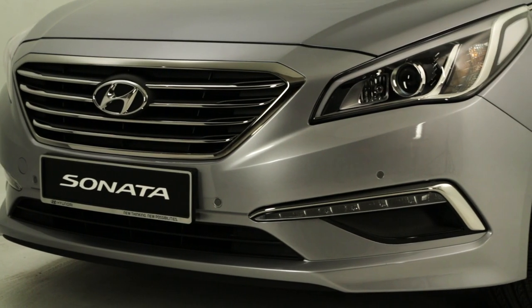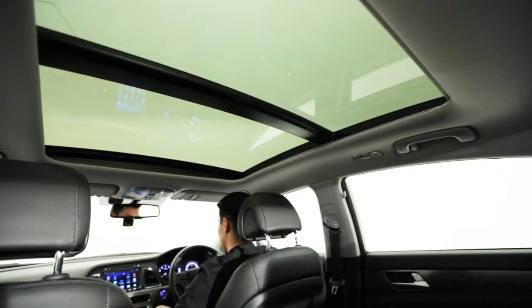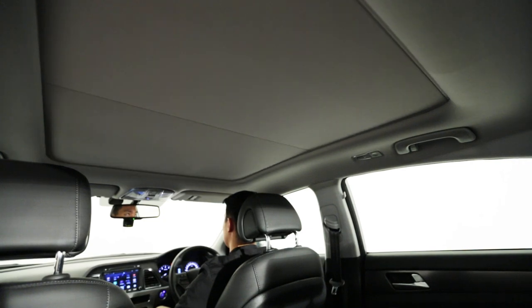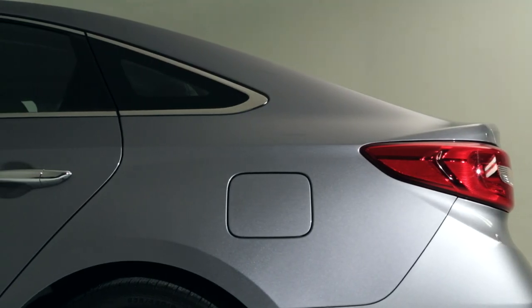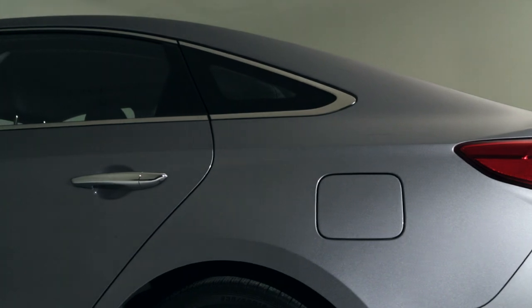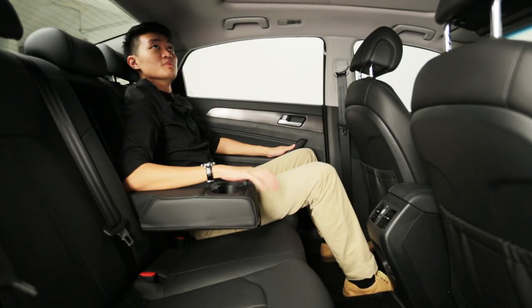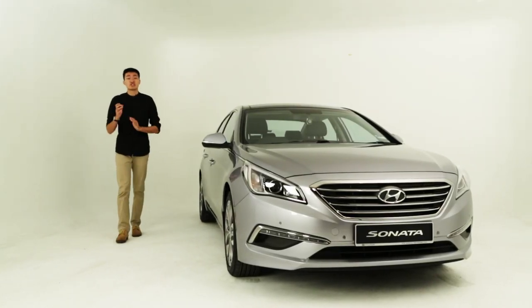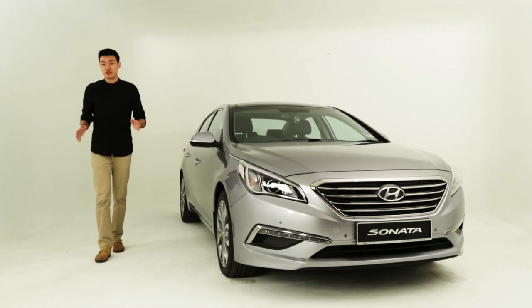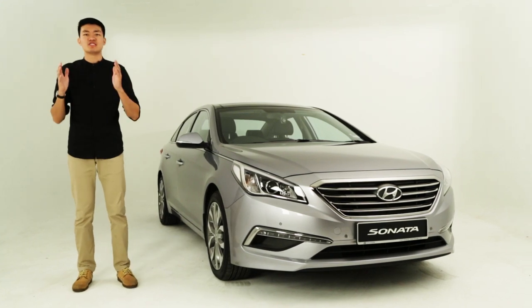Exclusive to the top executive model are active cornering lamps, panoramic roof, powered front passenger seat and auto wipers. New to the Sonata is a drive mode button that affects the steering, gearbox and throttle mappings. Not so new, but still commendable, is rear seat space. The Sonata is still absolutely massive in the back, with generous head, shoulder and leg room. On the safety front, the Sonata offers electronic stability control as standard across all variants, and all but the base model get the full complement of 6 airbags.